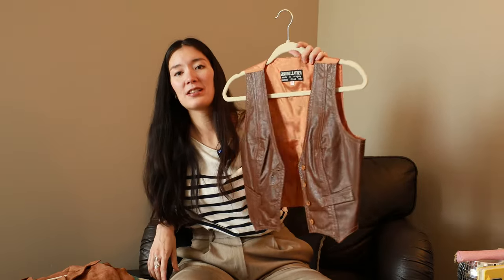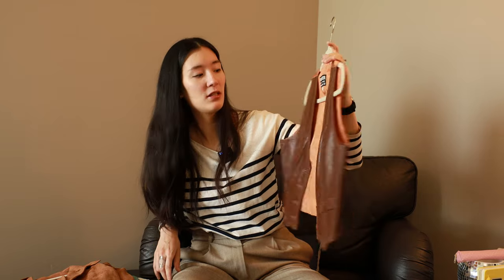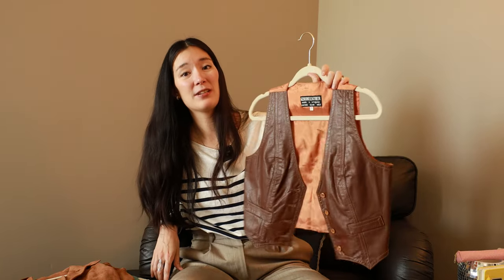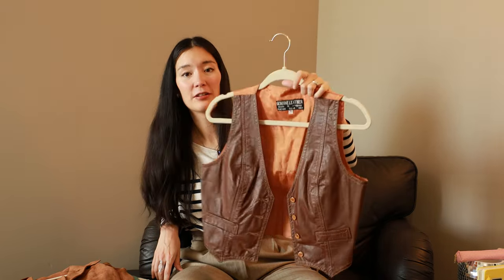The next piece is this leather vest. I actually don't wear this very often, so this is kind of a challenge piece. Maybe I can layer it over some t-shirts or wear it on its own — maybe not to work. I do really love it in theory, I just haven't worn it very much. I got it secondhand. It said it was made in Uruguay and it's genuine leather.